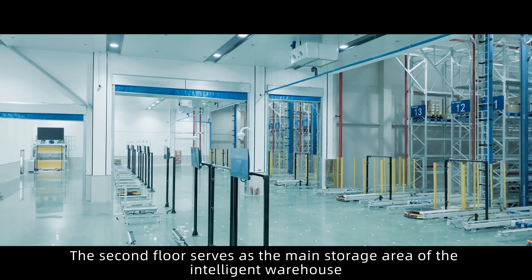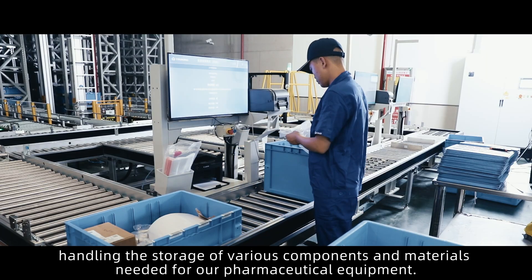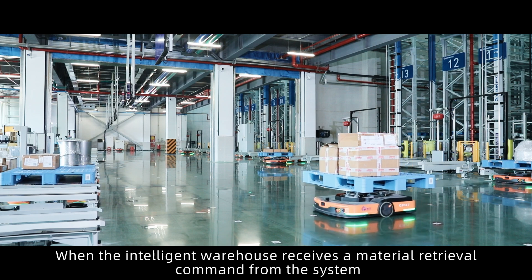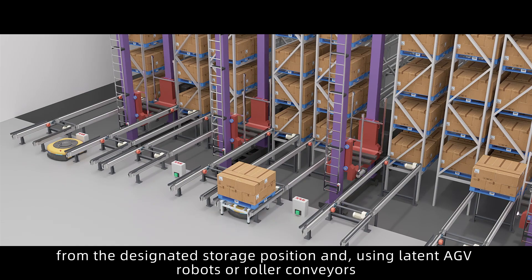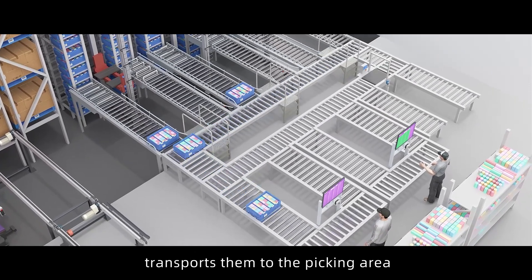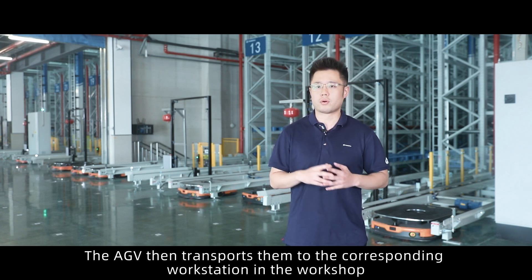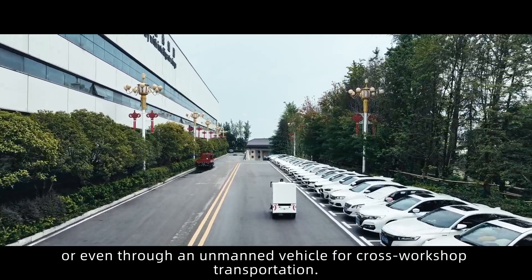The second floor serves as the main storage area of the intelligent warehouse, handling the storage of various components and materials needed for pharmaceutical equipment. When the intelligent warehouse receives a material retrieval command, the stacker crane retrieves the materials from the designated storage position and, using latent AGV robots or roller conveyors, transports them to the picking area. The AGV then transports them to the corresponding workstation and workshop, or even through an unmanned vehicle for cross-workshop transportation.